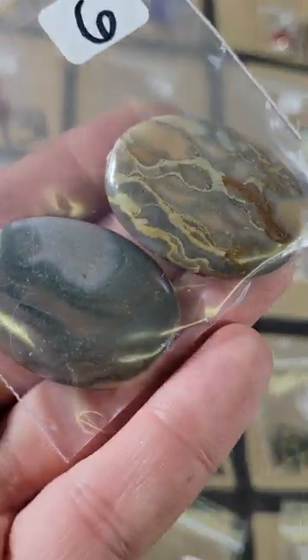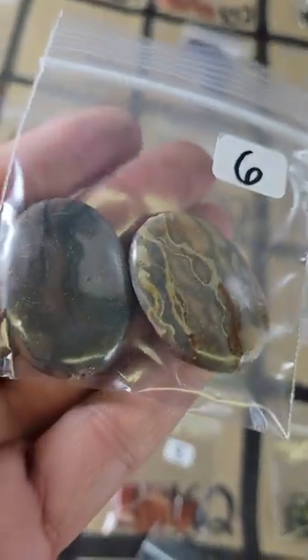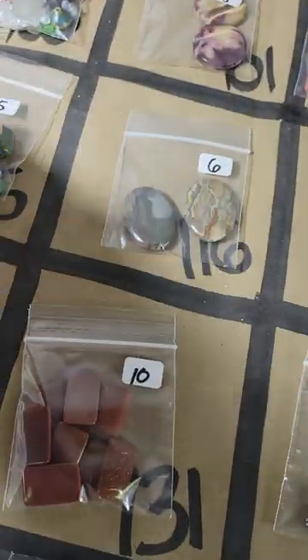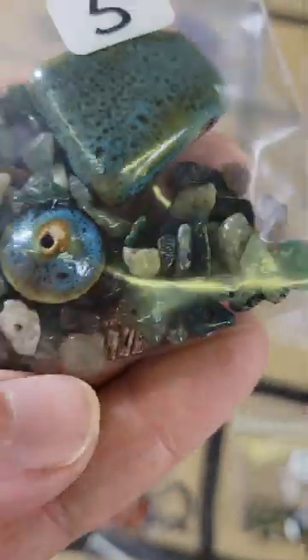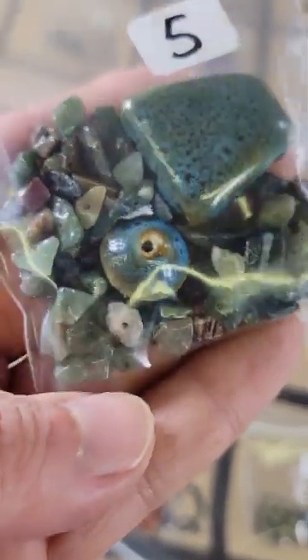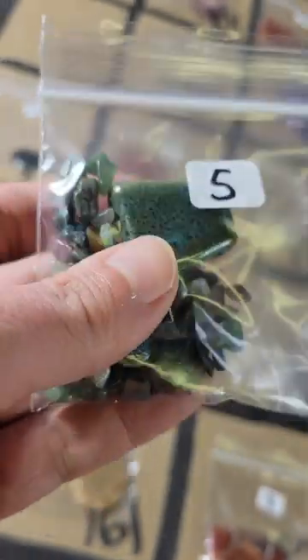Number 116: these are also focal beads — they're a jasper but I don't know what kind — very pretty patterns, six dollars for both of them. And then number 115: this is a little mix with some stone and some porcelain, and you get all of it for five bucks.